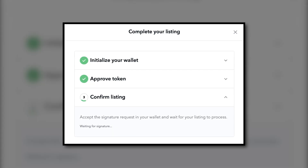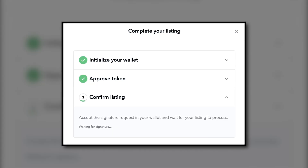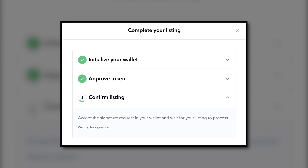If it's your first time selling an NFT on OpenSea, you will need to complete two one-time transactions: the first to initialize your wallet to make sale orders, and the second to allow OpenSea access to your item or collection when a sale occurs. You will only be required to pay these transaction fees once. After completing those steps, a pop-up will appear and you'll need to approve a signature request to finalize your NFT listing.